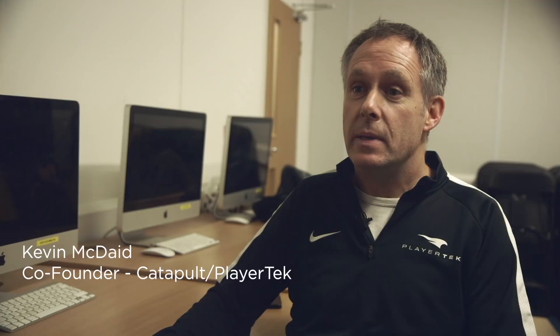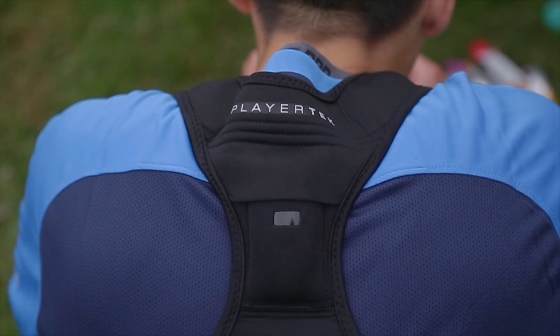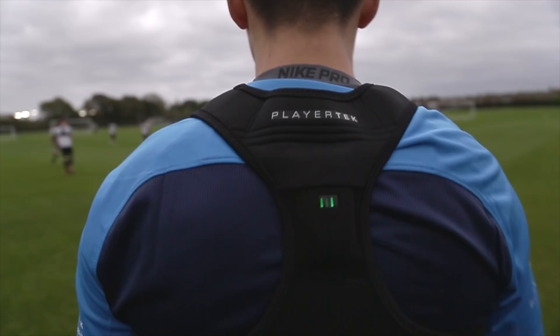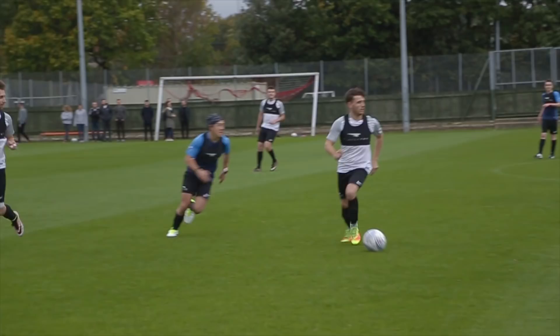Wearable technology is effectively a GPS device about the size of a credit card, maybe about a centimeter deep. It's worn on the back and it picks up your speed, your position, sprints and sprint distance, and your location on a pitch, allowing you to analyze all your data.